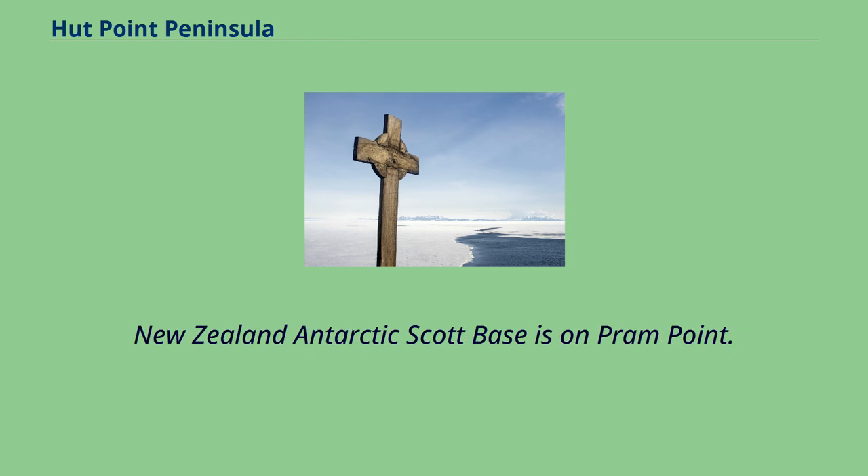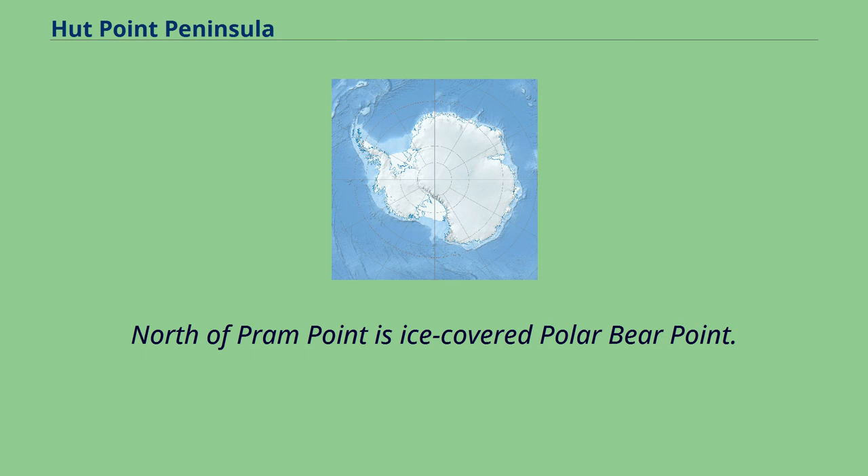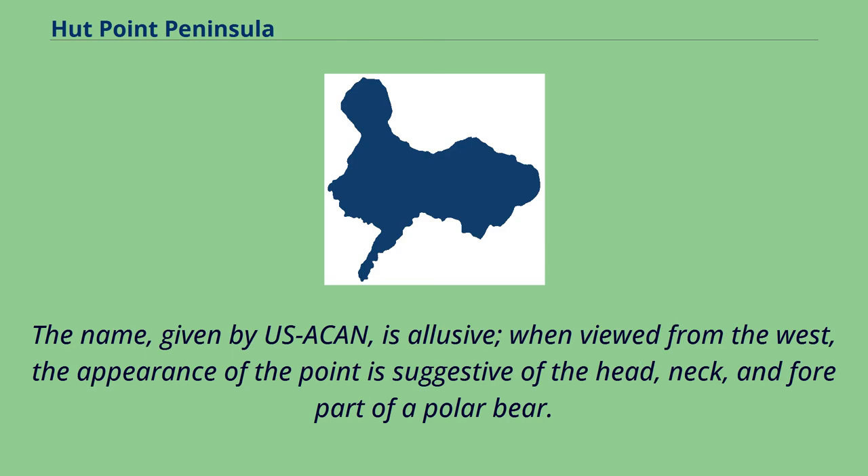New Zealand's Scott Base is on Pram Point. North of Pram Point is ice-covered Polar Bear Point. The name, given by the US Advisory Committee on Antarctic Names, is elusive. When viewed from the west, the appearance of the point is suggestive of the head, neck, and forepart of a polar bear.